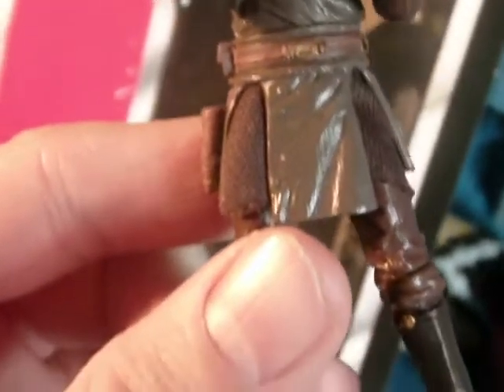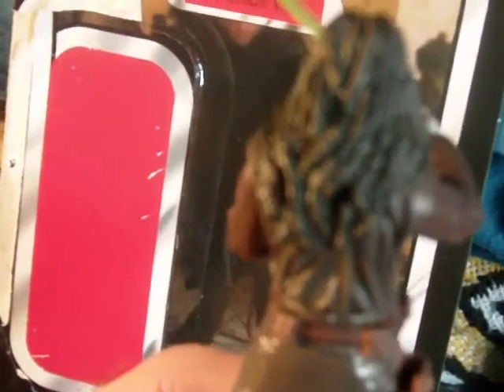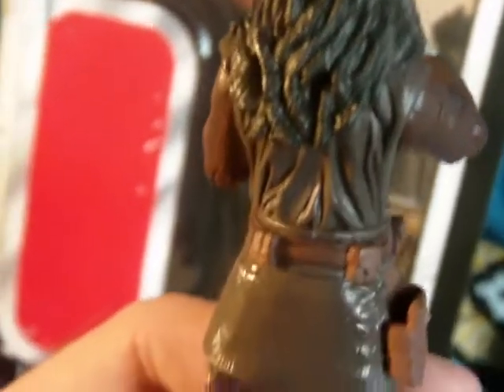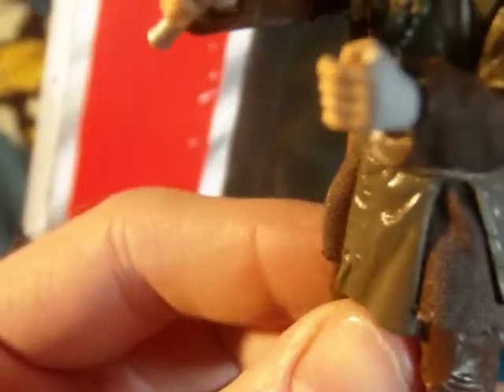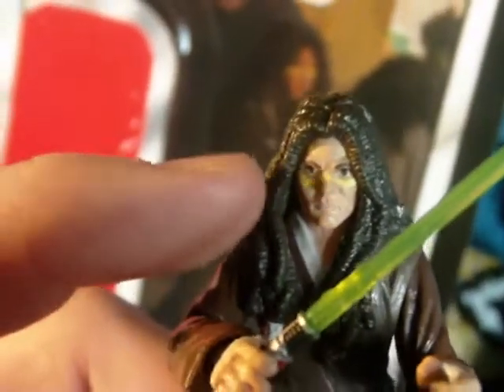Jedi for the most part are usually pretty basic — you have your Jedi robes and there's not too much different many times. But this guy really stands out. He's sort of like a rebel Jedi, with the dreadlocks and the paint on his face, so it's a really interesting look.